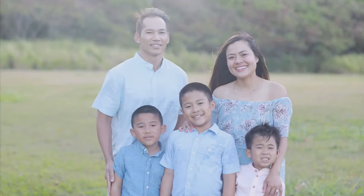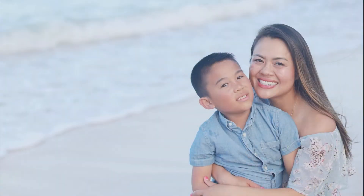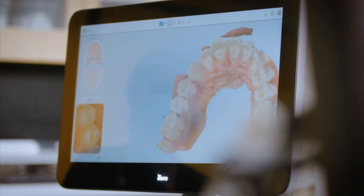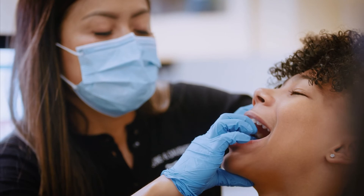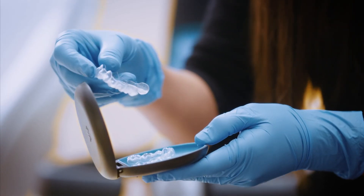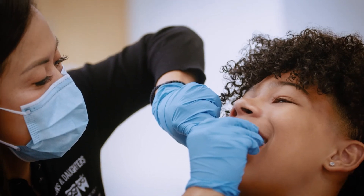One of my favorite things about the iTero scanner is that it really makes treatment accessible to everyone. I'm a mom of three boys and my middle son is special needs, so oftentimes patients like my son will get turned away from treatment. The iTero scanner has enabled us to provide a comfortable alternative to allow these patients to get a good scan and subsequently a great fitting appliance, moving beyond that first hurdle in treatment.